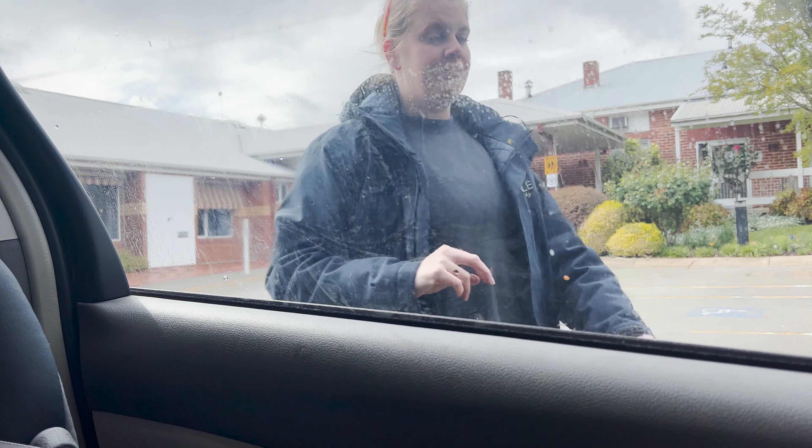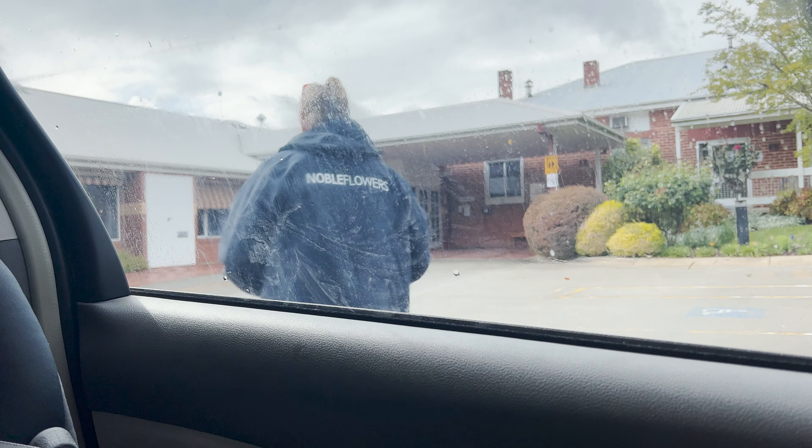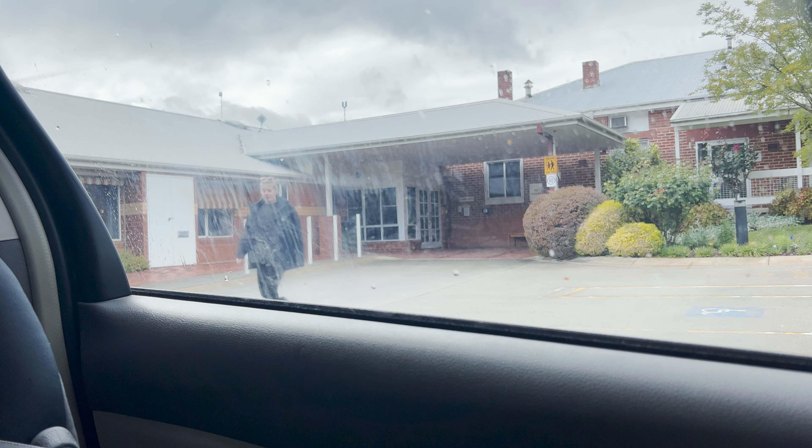The dahlia sale starts tonight. I spent most of Saturday counting stock, uploading items to the website, getting it all ready, and sending out emails to everyone who subscribed. I'm excited about that.